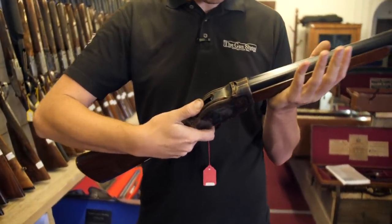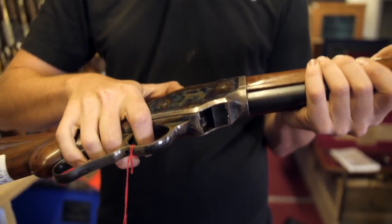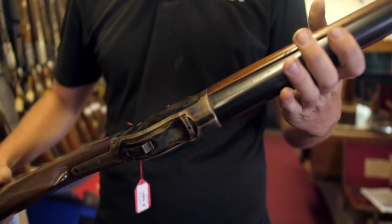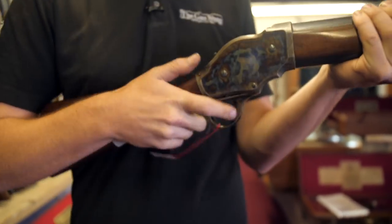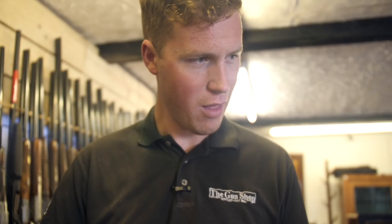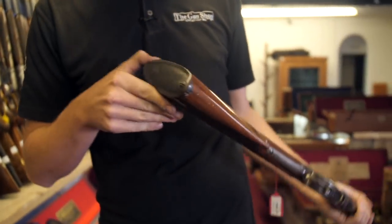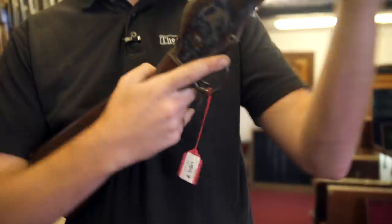This is a Section 1 12-bore, which is just a rolling block. These are exceptionally cool and never go for huge money. If I needed a Section 1 shotgun, I think I'd have one — I don't really know why, but it is really nice. Great colour, really good condition for what it is. What a beauty — I like that a lot.